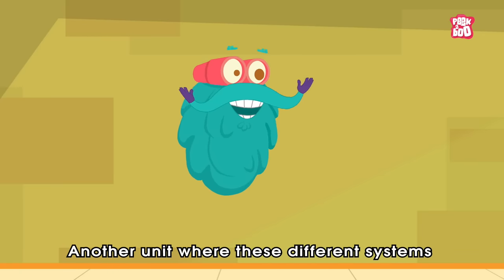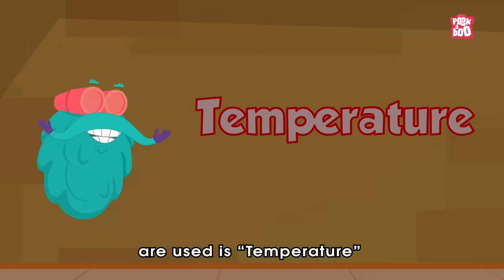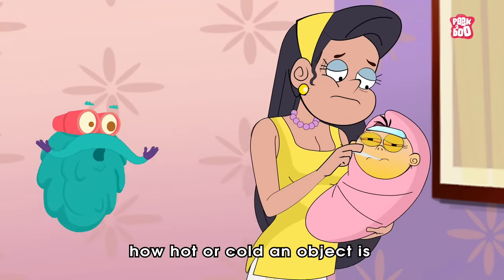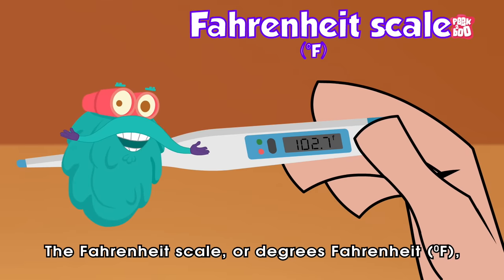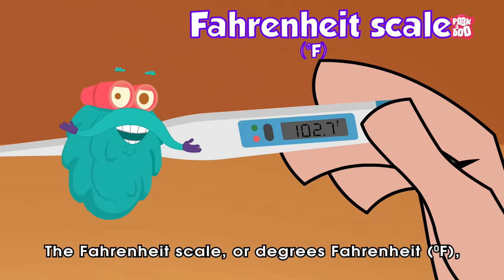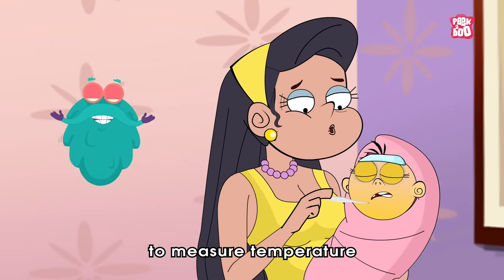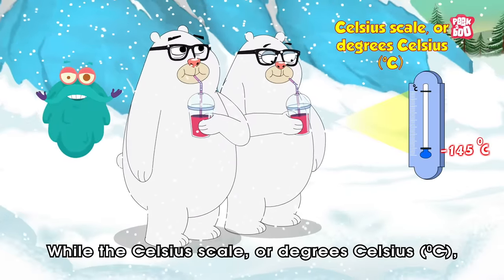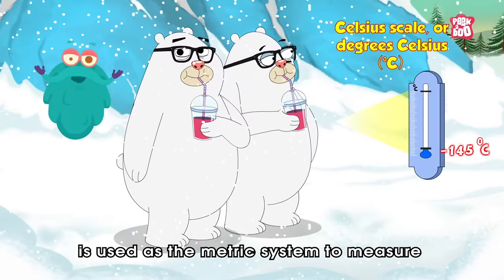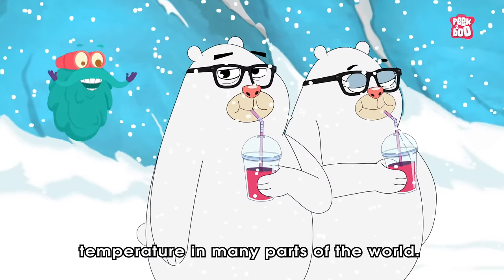Another unit where these different systems are used is temperature, which is used to measure how hot or cold an object is. The Fahrenheit scale or degrees Fahrenheit is used in the United States to measure temperature, while the Celsius scale or degrees Celsius is used as the metric system to measure temperature in many parts of the world.